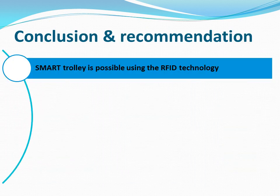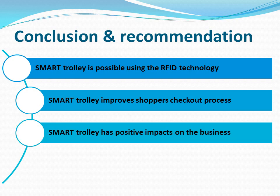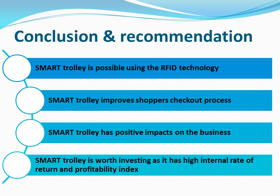In conclusion, the Smart Trolley implementation is possible using RFID technology. The success of this implementation will certainly benefit the shoppers as they no longer have to queue to pay for their groceries. Besides, it will also improve business processes such as ensuring accuracy of inventory and replenishing the shelves faster. A deeper understanding of shoppers will also be established, giving the competitive edge to the business to serve customers better. Nonetheless, this is surely a project worth investing in due to its high internal rate of return and profitability index. This concludes my presentation. Thank you for your time.